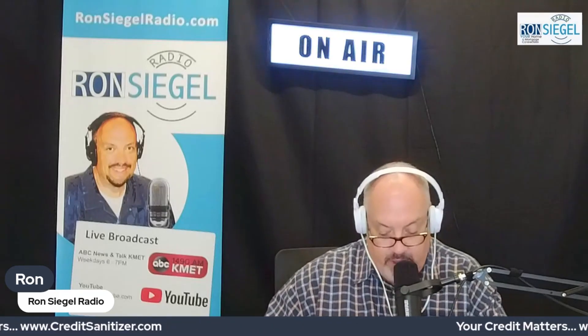Your credit matters, brought to you by creditsanitizer.com. You have a credit report and it's wrong. What are you doing about it? Tips for improving your credit.